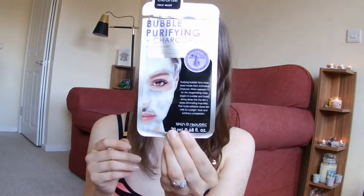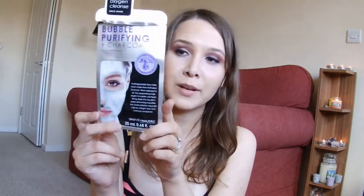The other thing was a bubble purifying charcoal face mask sheet. I actually really enjoyed it — it's one of those you put on your face and it foams, because of the oxygen. I really liked that. My face felt so refreshed during and after having this mask, so I was quite impressed with it.